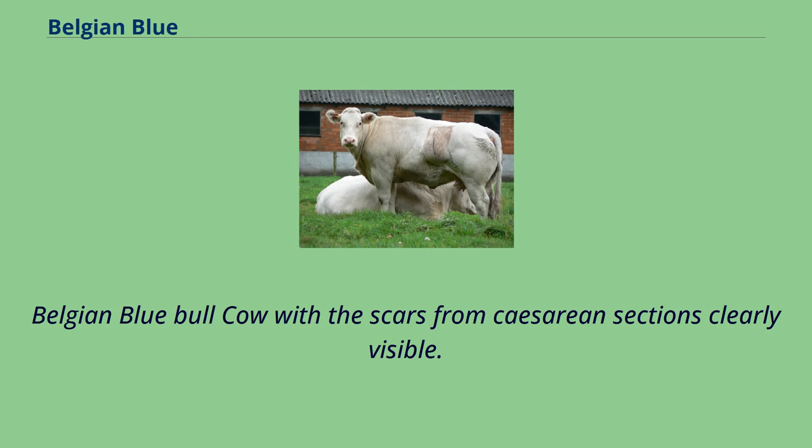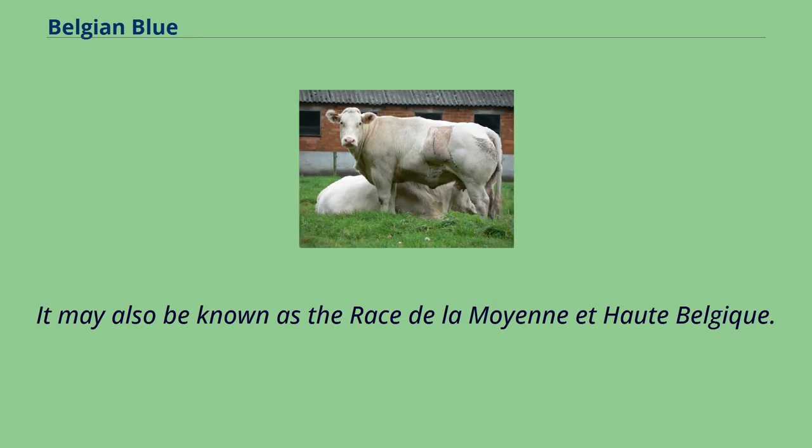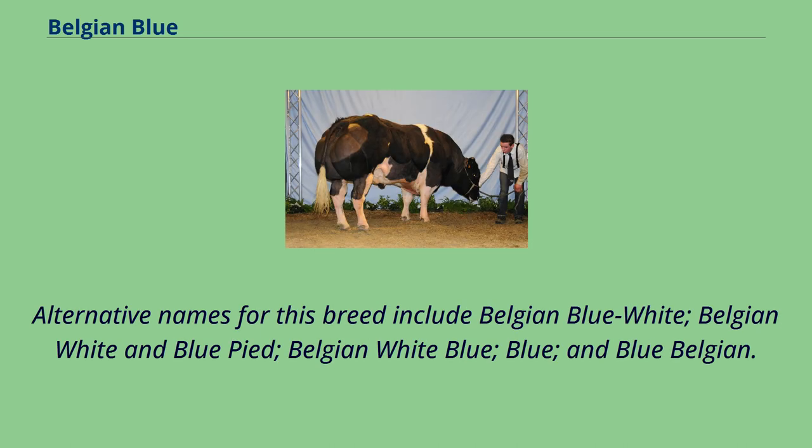Belgian Blue Bull Cow with the scars from caesarean sections clearly visible. The Belgian Blue is a breed of beef cattle from Belgium. It may also be known as the Race de la Moyenne et Haute-Belgique. Alternative names for this breed include Belgian Blue White, Belgian White and Blue Pied, Belgian White Blue, and Blue and Blue Belgian.